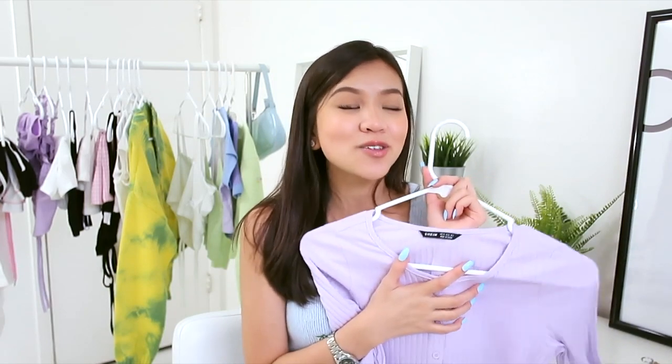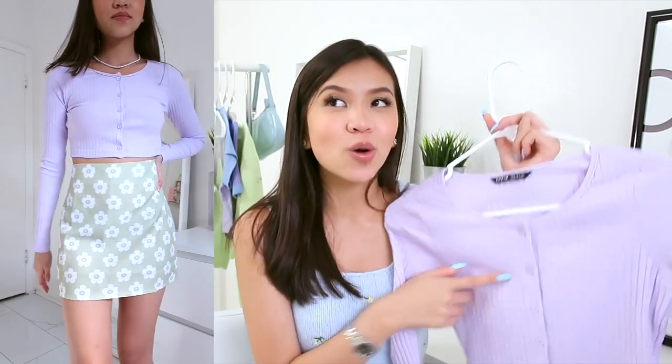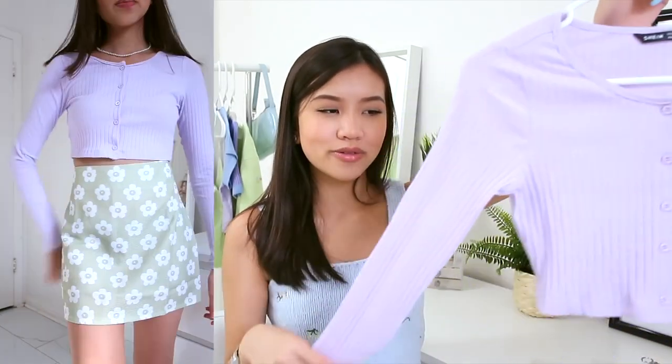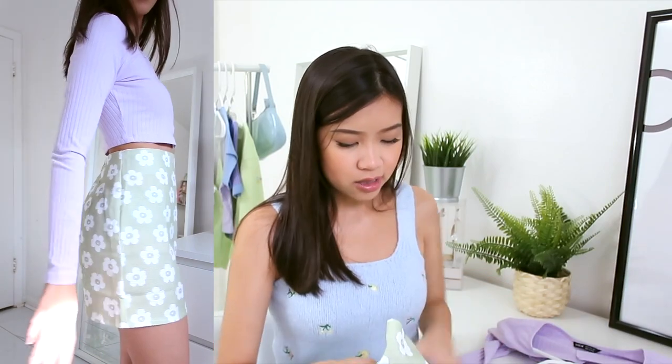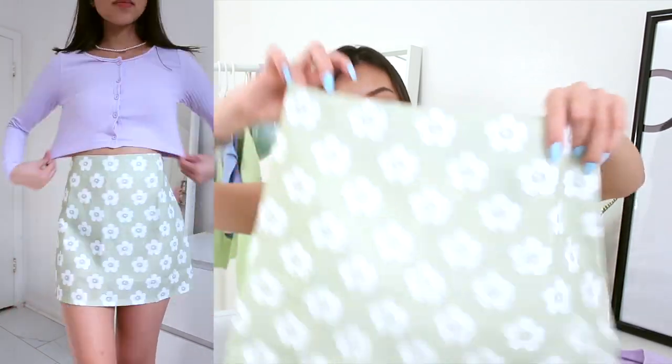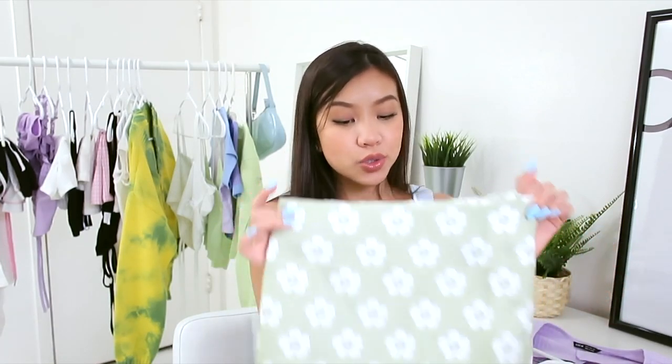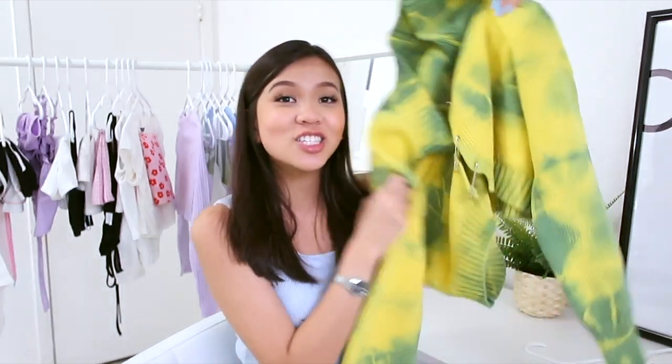Here is the next item — a ribbed button-up cardigan. It's super soft and I absolutely love it. I also have a white one from last time. I'm kind of into purple clothing lately, and I styled it with this plain basic skirt I also picked up. There's no stretch but there's a zipper in the back, so it's easy to put on. It's a perfect length — not too short or too long — and it's not see-through at all.